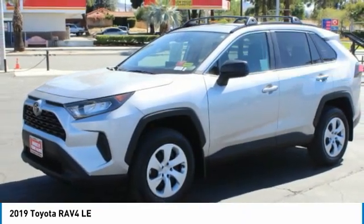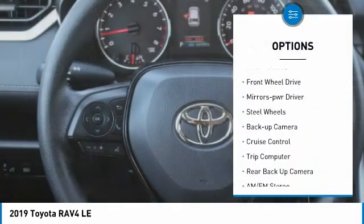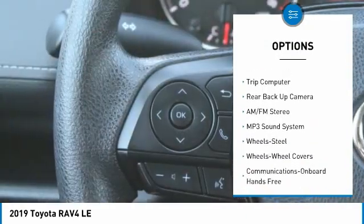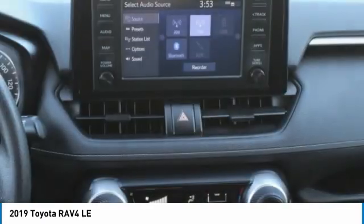Here are some of this vehicle's great options: traction control, daytime running lights, remote keyless entry, wheel covers, FWD, mirror memory, steel wheels, backup camera, cruise control, and trip computer.